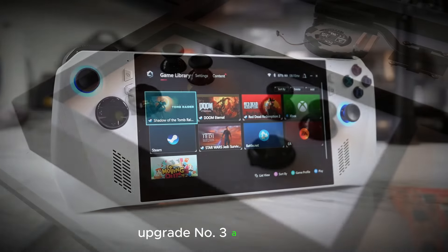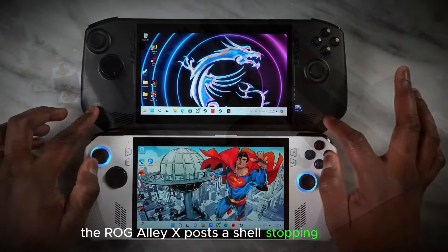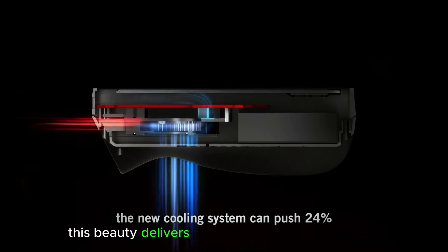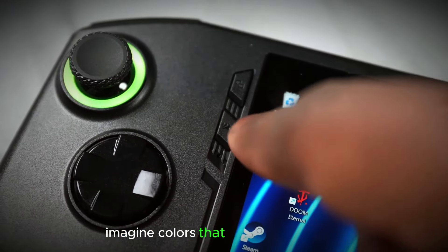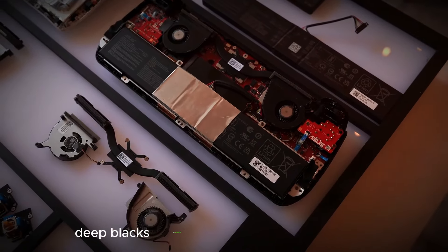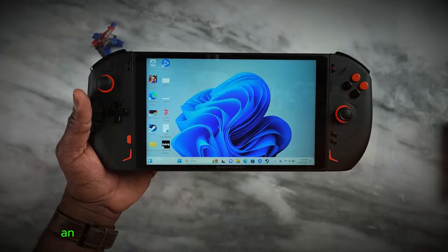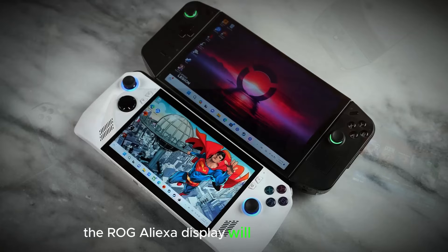Upgrade number three — prepare to be amazed. The ROG Ally X boasts a show-stopping display: a stunning 4K OLED panel with a mind-blowing 120Hz refresh rate. This beauty delivers visuals that are not only sharp and vibrant, but also incredibly smooth. Imagine colors that pop off the screen with incredible contrast. Thanks to the OLED technology, deep blacks create a truly immersive experience, while the 4K resolution delivers incredible detail. Whether you're exploring vast landscapes in an RPG or engaged in fast-paced battles in a shooter, the ROG Ally X display will leave you awestruck.